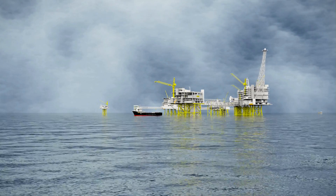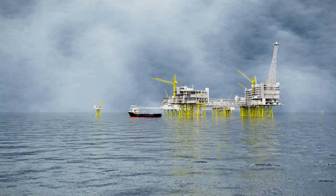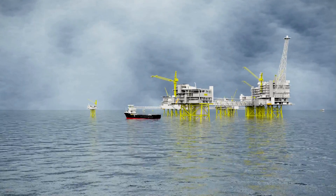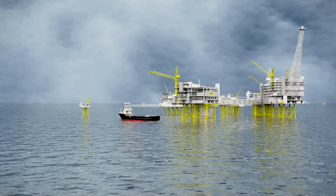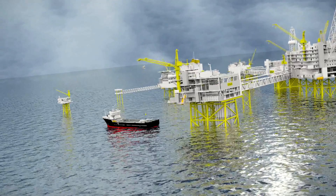Following the installation, the system tested 100% operational. The installed Life of Field Seismic or LOFS system is now assisting ConocoPhillips in increasing oil recovery from the ECOFISC field.